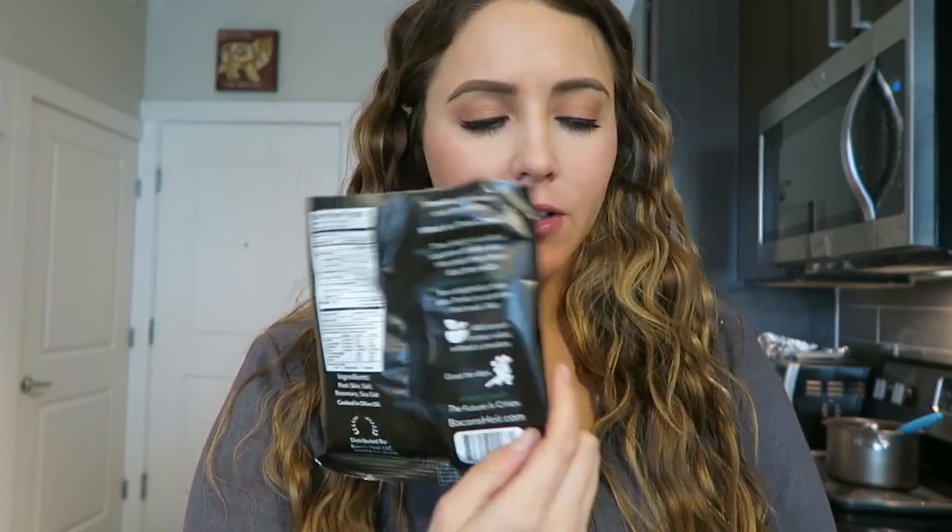That wrap was surprisingly delicious. On the side, I tried these pork clouds — they're rosemary and sea salt flavored, made by a company called Bacon's Air. The pork rinds themselves were delicious, but the rosemary flavor I'm not really a fan of. I liked how fluffy the pork rinds were though. I accidentally dropped one on the floor and Beau was repulsed by the smell, which made me laugh. I've had these in another flavor and they were really good — if you like rosemary, you would love these.